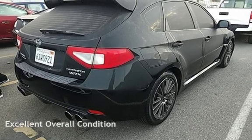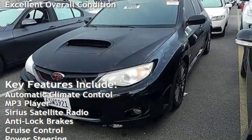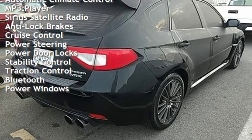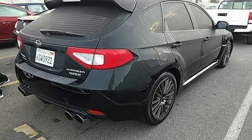This vehicle is in excellent overall condition. Key features include automatic climate control, MP3 player, Sirius satellite radio, anti-lock brakes, cruise control, power steering, power door locks, stability control, traction control, Bluetooth, and power windows.